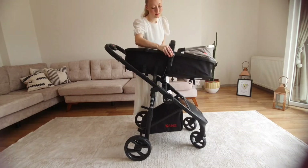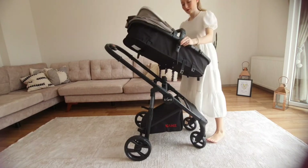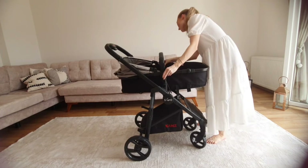So we went with the Kanz S-Go, and I've got a list of positives. First, it has a reversible seat, so when the baby's young she can be facing me and I can keep an eye on her the whole time. When she's older and wants to look out at the world, you literally just push the buttons, unattach the seat from the base, turn it around, and reattach it. It's really easy to do and was something that was really important to us.